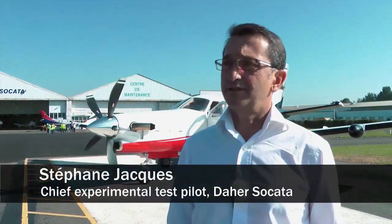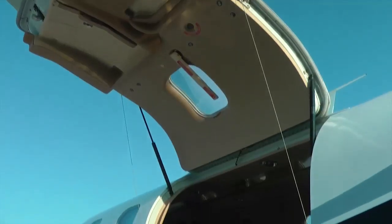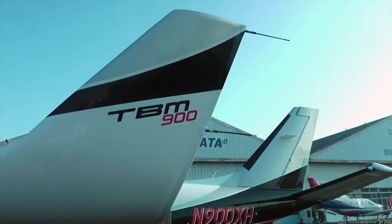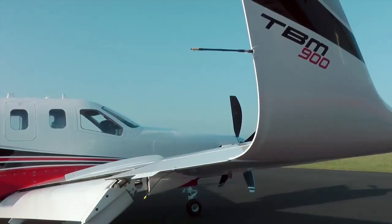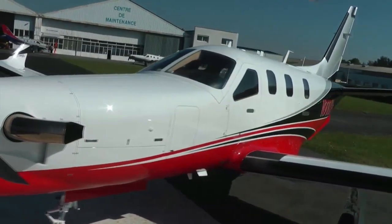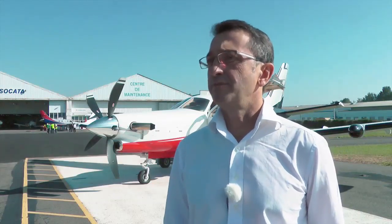The purpose is to show the change in the 900 compared to the 850 — the change in aerodynamics and engine efficiency. We will do some manoeuvres, evaluating the handling and flying qualities of the aircraft, such as longitudinal and lateral stability stalls, and also regarding engine response and the maximum speed at maximum flight level.